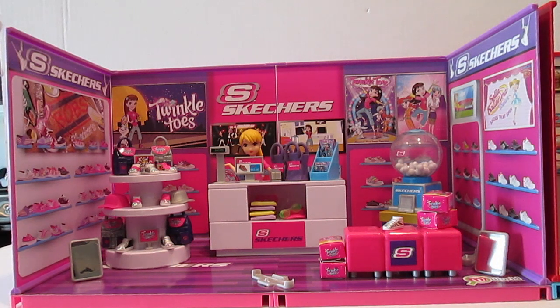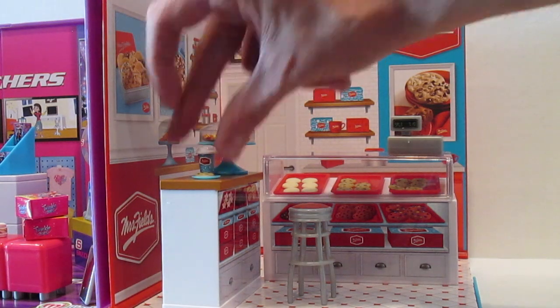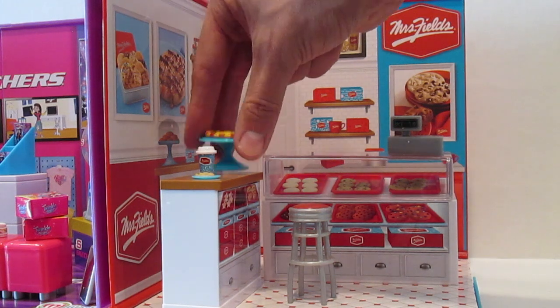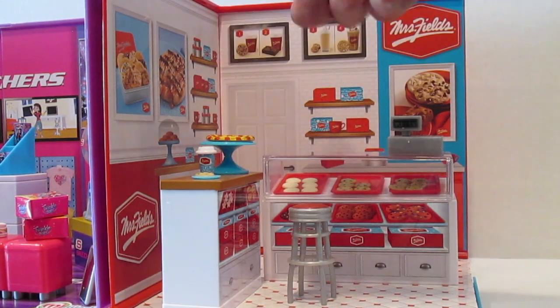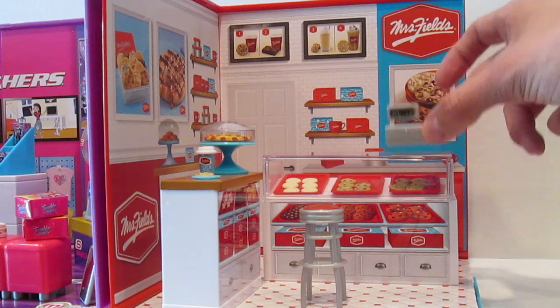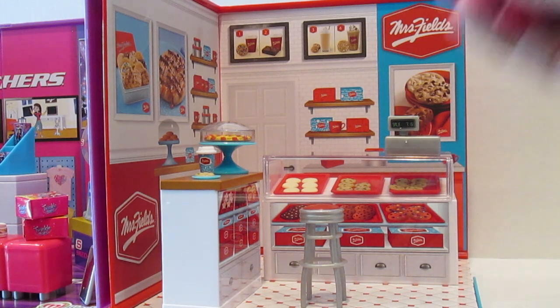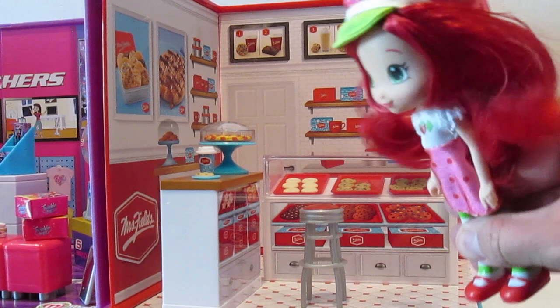Let's go check out Mrs. Fields Cookie Shop. This play set is about half the size of the Skechers play set and a little more downscale — there's not near as much that comes along with this set, but it is just as awesome. You get little miniature things such as cups to drink out of, cookies, plates, and this really awesome big cookie. You also get a bar stool and a little cash register that is true to detail — I love it. And you can bring your dolls here, because dolls love cookies!